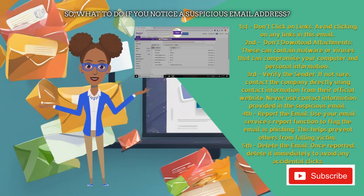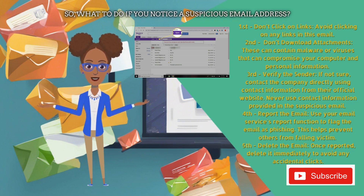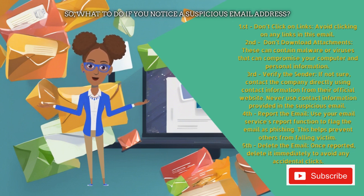Fourth, report the email. Use your email service's report function to flag the email as phishing. This helps prevent others from falling victim. Fifth, delete the email. Once reported, delete it immediately to avoid any accidental clicks.